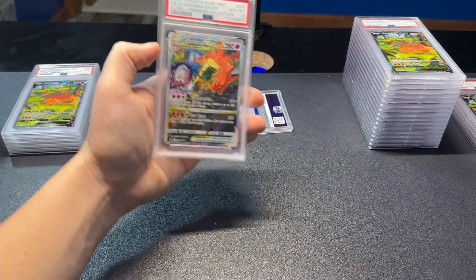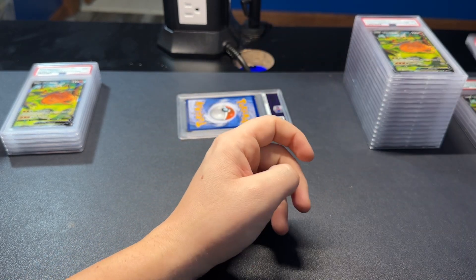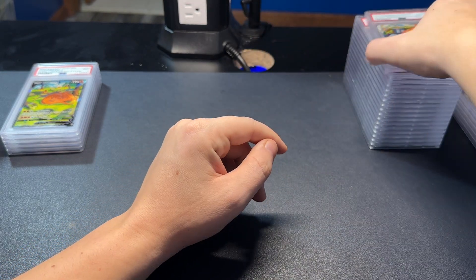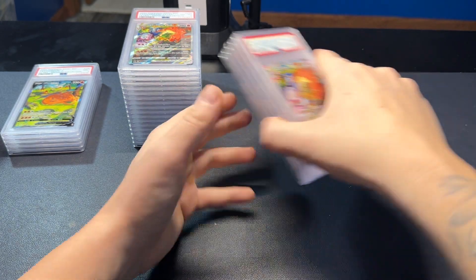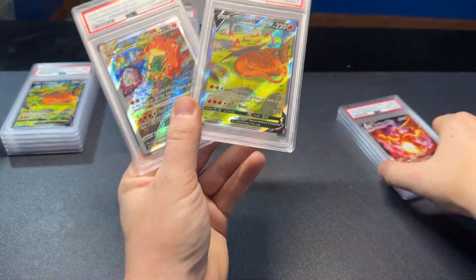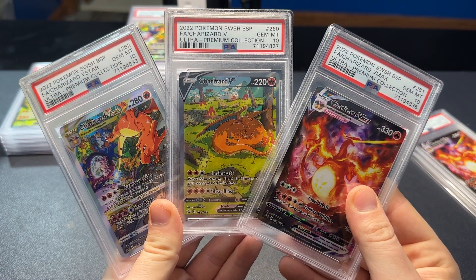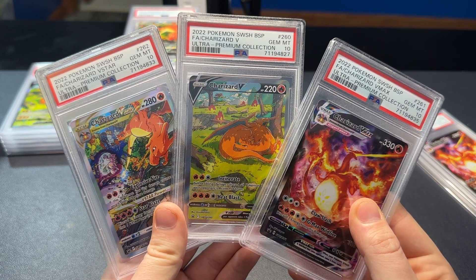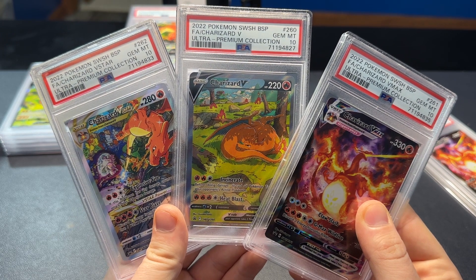We have a PSA 10 of each for eBay — not bad. And an 8. We've got a nice little set. We got a 10 of the V-Star — is that our thumbnail? That was a good submission for these Charizards. A lot of people have had trouble grading these in a 10, and in one submission I got all three in a 10. Can't complain about that.